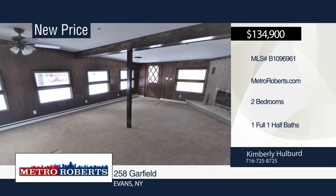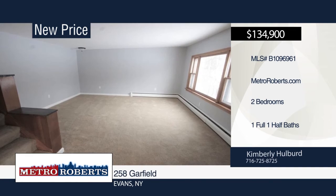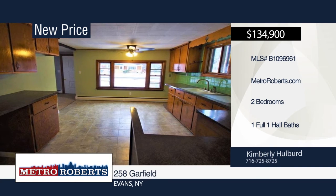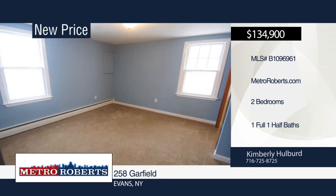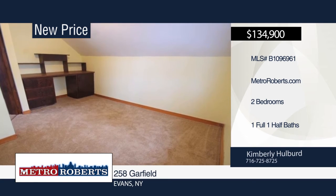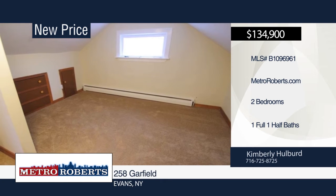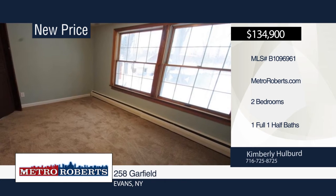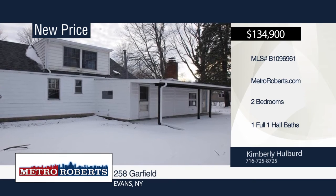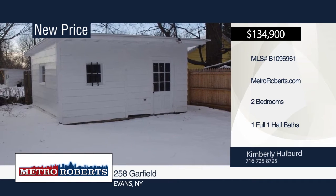This two-bedroom, one-and-a-half-bath home is located within walking distance to the beach. Step inside the huge family room surrounded by windows on three sides and a wood-burning fireplace. The large eat-in kitchen offers plenty of cabinet and counter space. Additional features include dining room, large living room, and first-floor laundry. Outside you will find a front porch, covered rear patio, shed, and blacktop driveway. Make it yours with a call to Kimberly Hulbert.